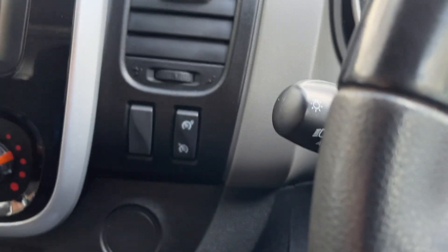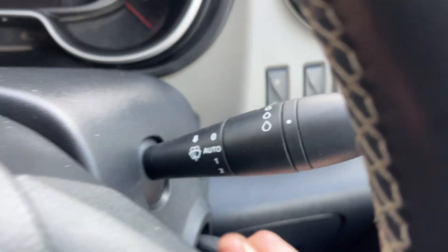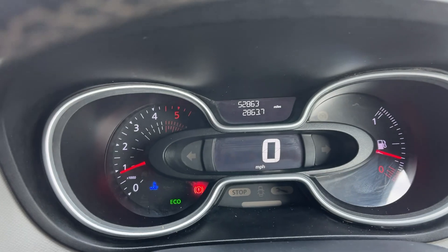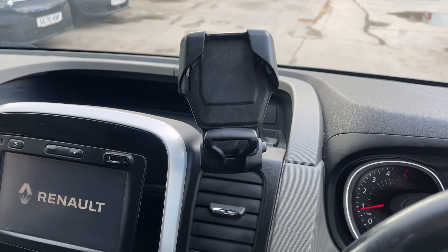Also here you've got your cruise control, your auto washers, auto lights. Just under 53,000 miles. There's your aircon. You've also got a phone holder.